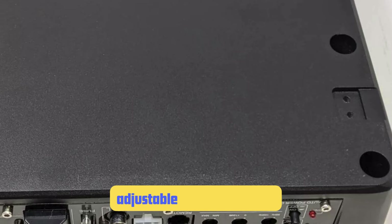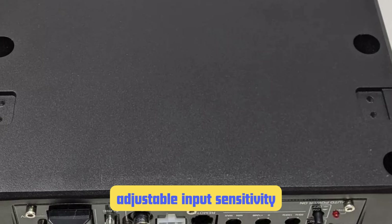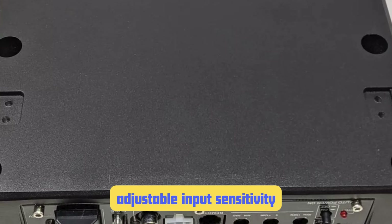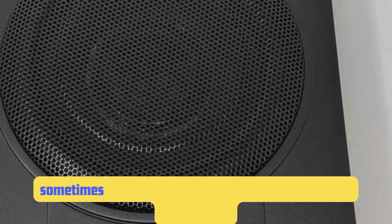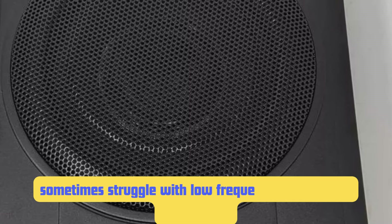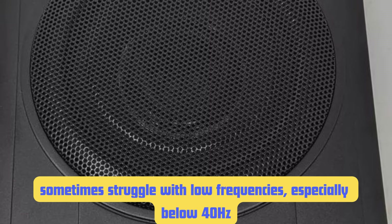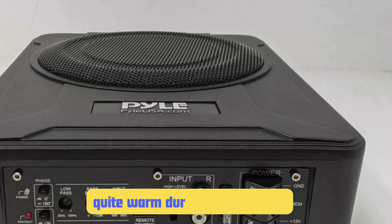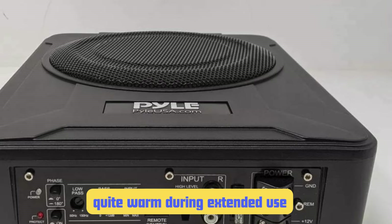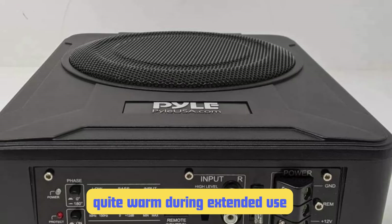One thing I really appreciate about the PLB-X8A is its adjustable input sensitivity. This feature allows you to fine-tune the sub's output to match your car's existing sound system, resulting in a more balanced overall sound. However, it can sometimes struggle with low frequencies, especially below 40Hz. If you're a serious bass head listening to a lot of electronic music with deep sub bass, you might find it lacking in those lower registers. Also, while the aluminum case looks sleek, it can get quite warm during extended use — something to keep in mind if you're planning marathon listening sessions.